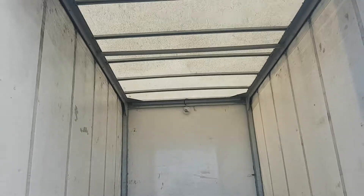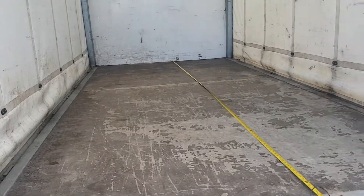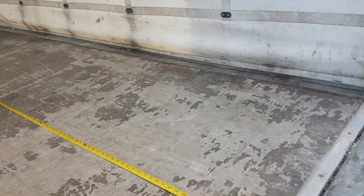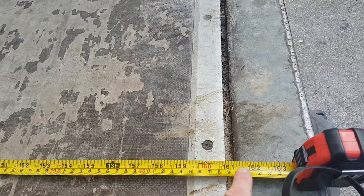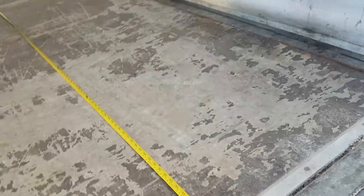Nice and clean and dry in the rear — there are no breaks in the roof, no leaks. And on the floor it's measuring thirteen foot six.